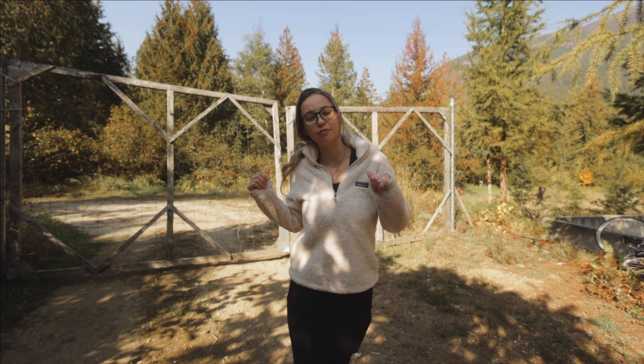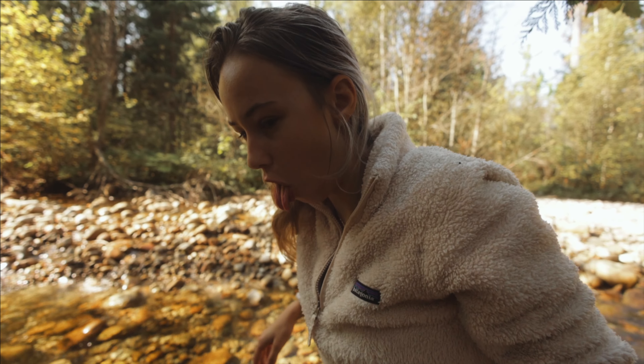Right by their house is this beautiful creek. They used to get their water from this creek but had to change to a well because they found out the water is actually too warm — bacteria will start to grow, which isn't very good for you. But I'm pretty sure you can still drink it. Should I try some? Sure. It tastes really good!